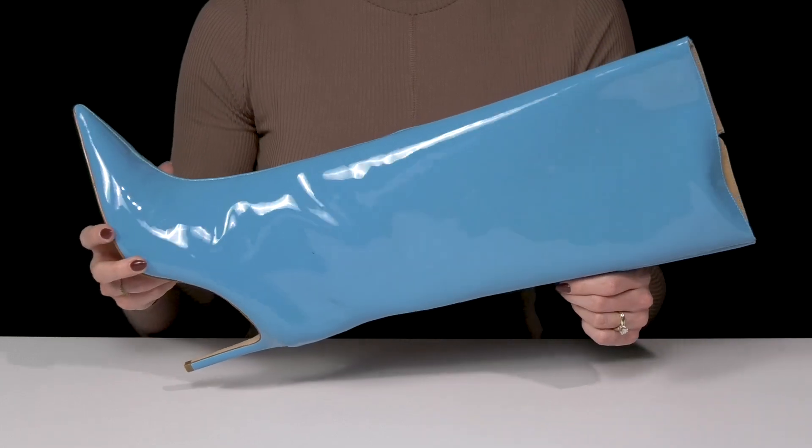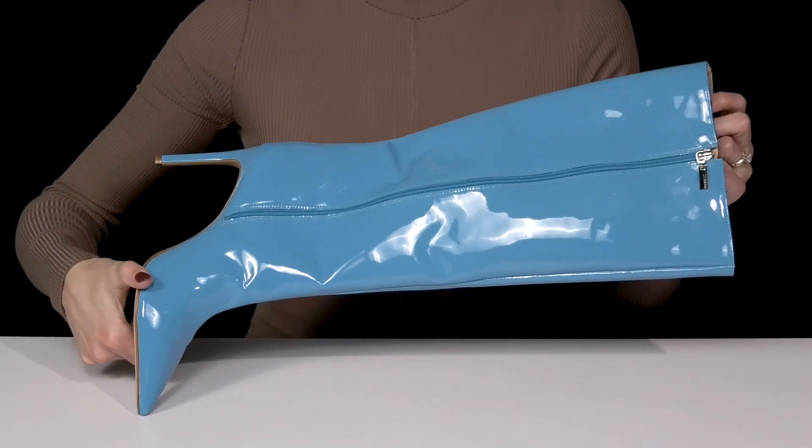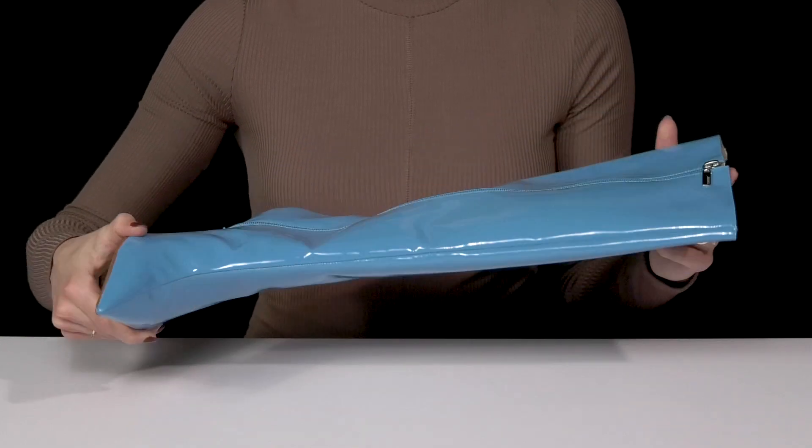That heel is almost four inches in height, so it's going to give you a solid lift. And you can get in and out of these super easy thanks to that zipper closure.